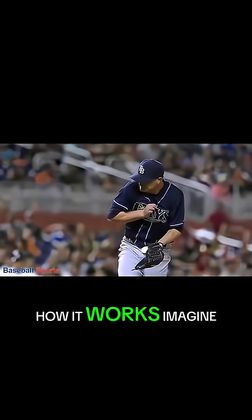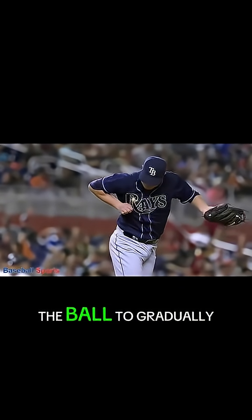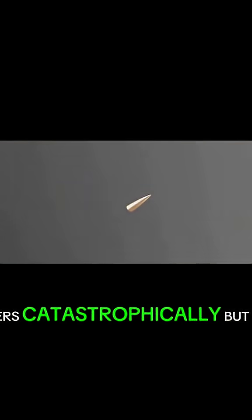To understand how it works, imagine catching a fast-moving baseball. You don't hold your hand still — you move it back with the ball to gradually slow its momentum and reduce the force so the catch hurts less. A normal piece of glass tries to stop a bullet instantly and it shatters catastrophically.